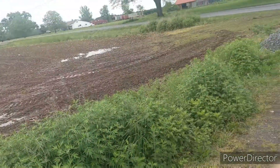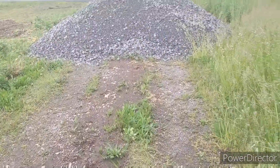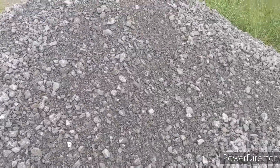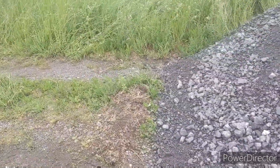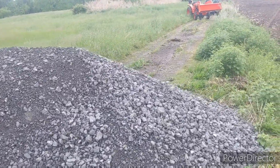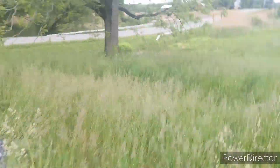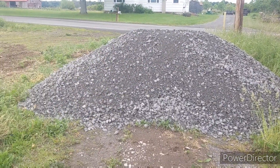Hey guys, so I got some stone delivered. I'm going to do up the driveway here. I'm going to show you what 16 tons looks like — this is one dump trailer full. I paid $25 a ton delivered, which is a little pricey, but with gas prices the way they are, it's the cheapest I could find. It's pretty big piles, about the size of a car.